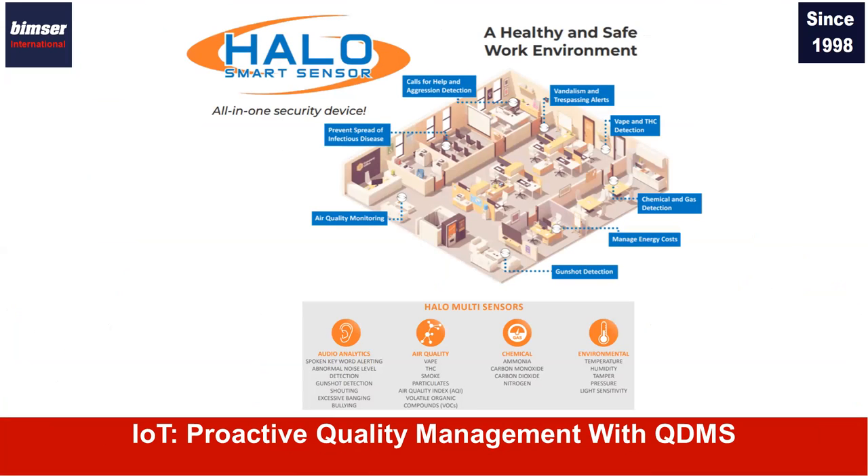Speaking of predictive quality, we have ready-made integrations with Halo smart sensors. This sensor remotely monitors temperature, humidity, air quality, and many other important indicators in your work environment. Once anything is out of range or abnormal, it triggers automatic inspections and quality controls in QDMS. You can automate your business processes with the help of these integrations.